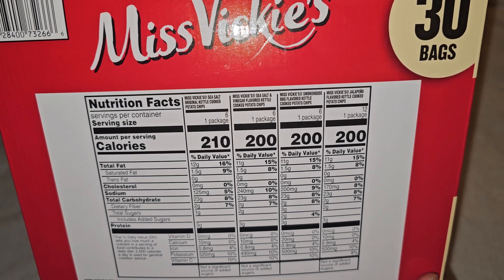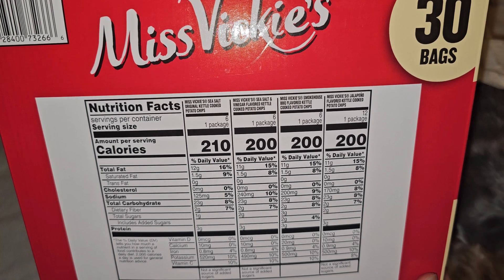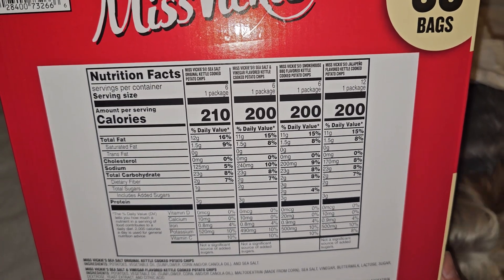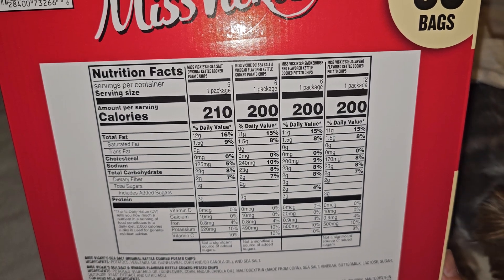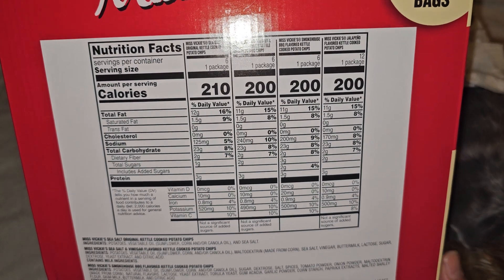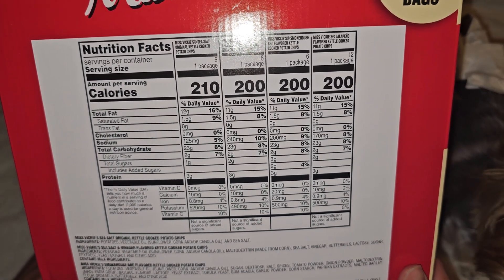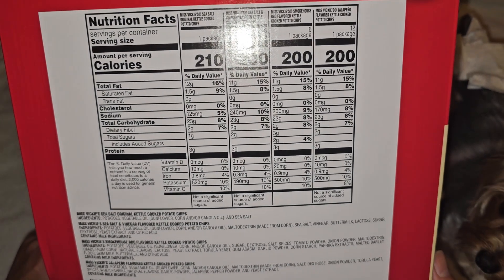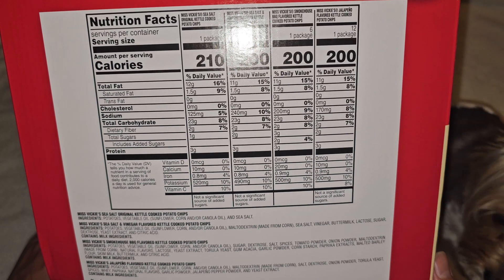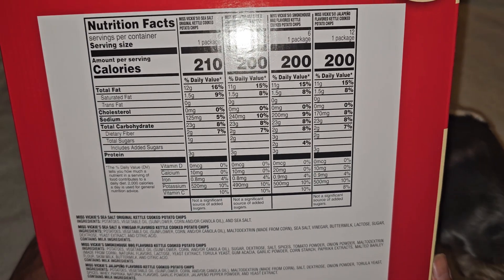Nutrition facts: the sea salt original one is 210 calories, 12 grams fat (16%), 1.5 grams saturated fat (9%), 125 milligrams sodium (5%), 23 grams carbs (8%), 2 grams dietary fiber (7%), 1 gram sugar with no added sugar, 3 grams protein, 10 milligrams calcium, 0.8 milligrams iron (4%), 520 milligrams potassium (10%), and vitamin C 10%.